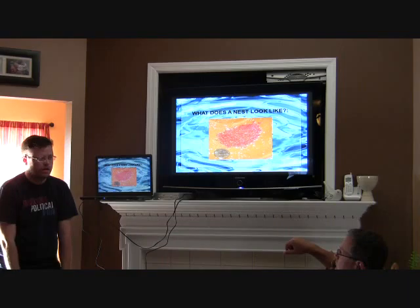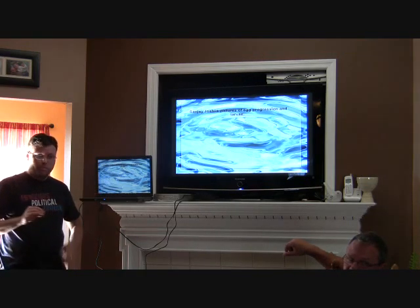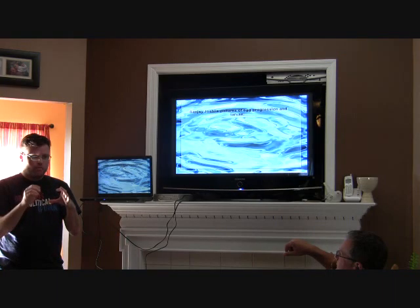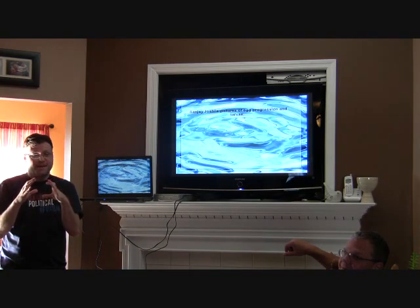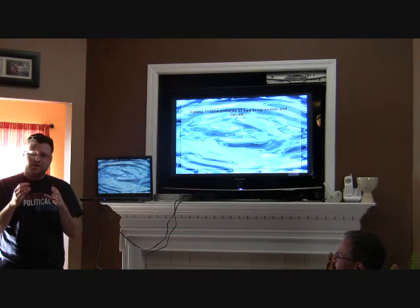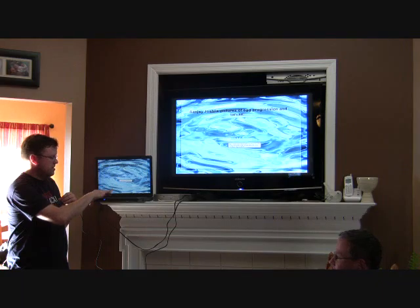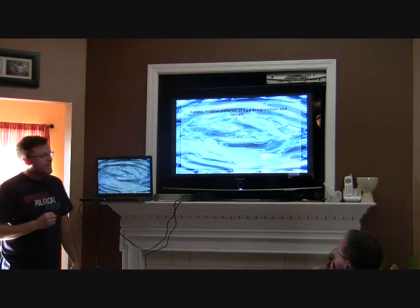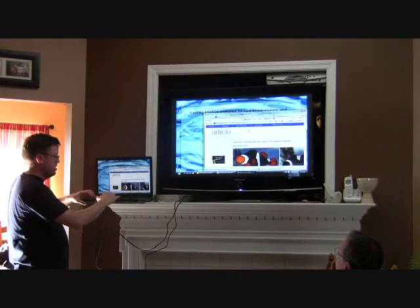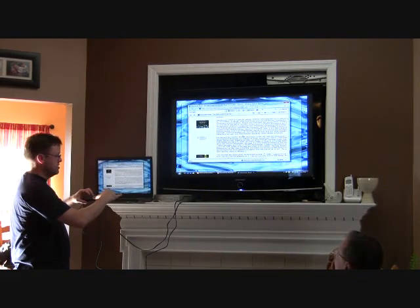I've never counted the eggs in that circle, but some people are so methodical that they'll take a picture and count each individual egg. There's a guy on marinebreeder.org who actually counted the number of defecations of a larval fish for an hour. Seriously. He does have a wife and kid now, so he's done with all that. I need to go to a website — this is Sanjay Joshi's website.